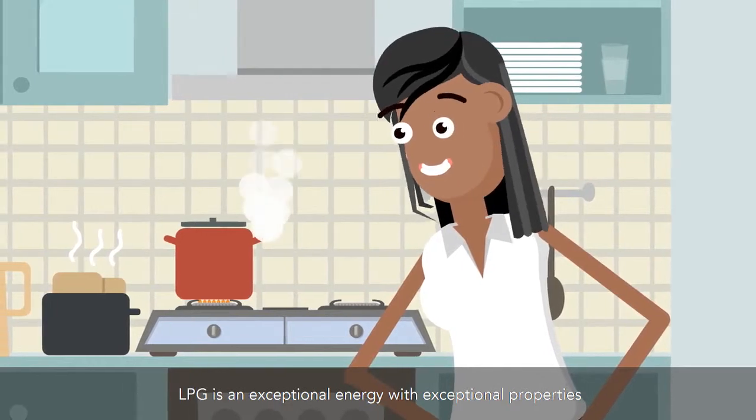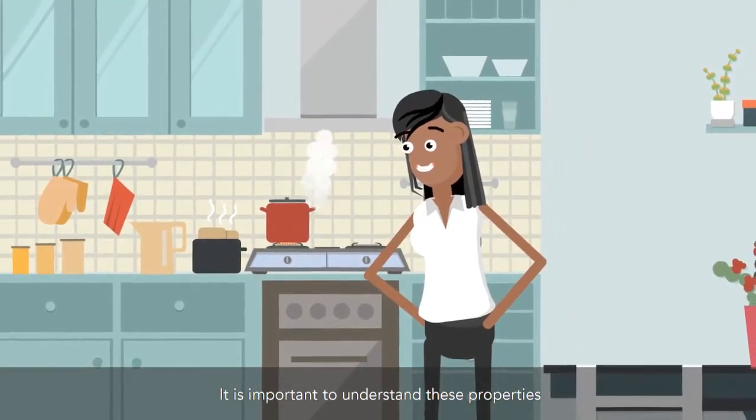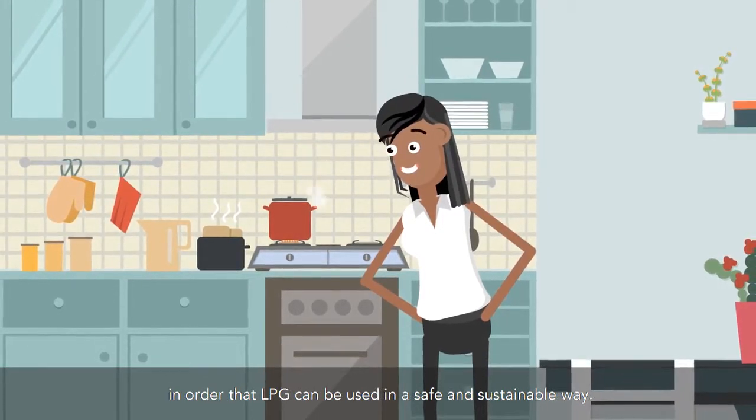LPG is an exceptional energy with exceptional properties. It is important to understand these properties in order that LPG can be used in a safe and sustainable way.